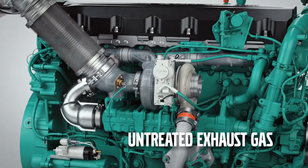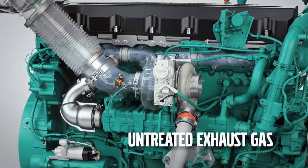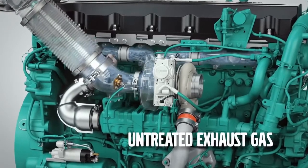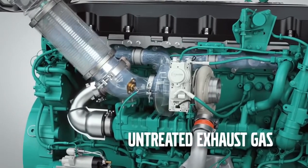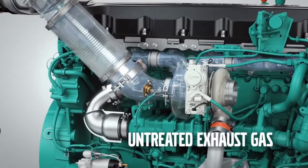Burned exhaust gases from the engine cylinders are transferred to the turbocharger through the exhaust manifold. The exhaust gases rotate the turbine blades of the turbo at very high speed.